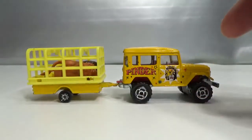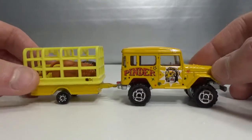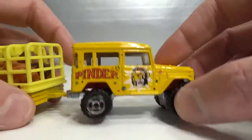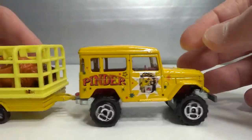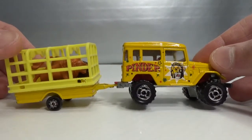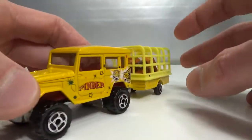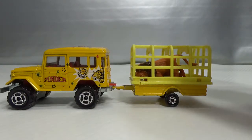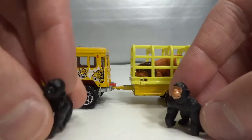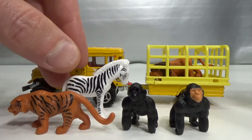I also got a Majorette — one euro for the vehicle and one euro for the trailer. It came without the animals in the trailer; I just put those in to give it a little extra. This is the Toyota Land Cruiser — it just says '4x4 Toyota' on the base. It's a 1:53 scale with no suspension. It's from the Pinders Circus. This cage probably came with an elephant but I don't have one. I have a bunch of Majorette animals — gorillas and a tiger will fit in the cage — but this zebra won't fit, it's too tall.